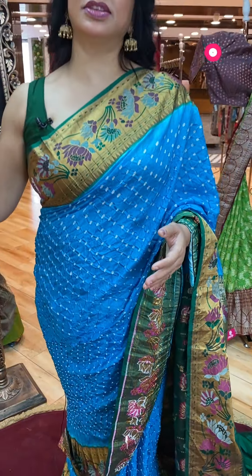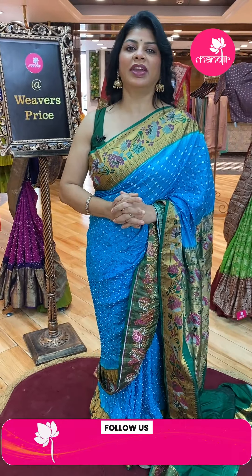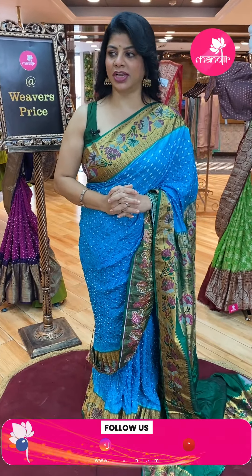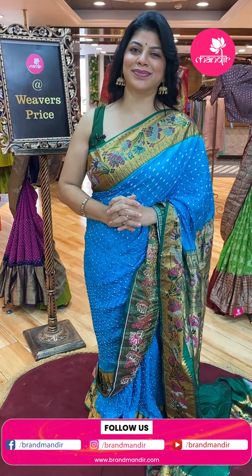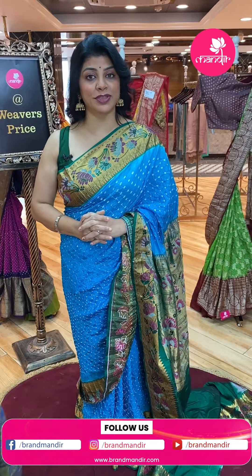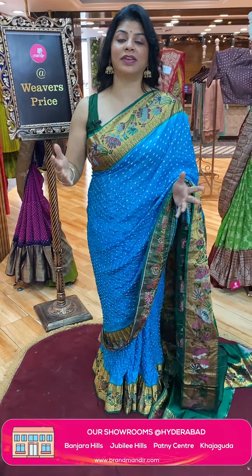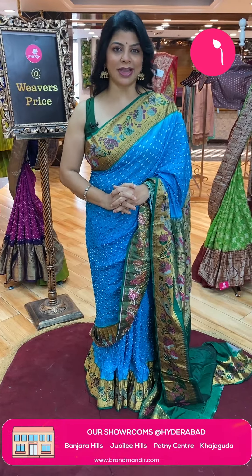All these sarees are for dry wash only — normal machine wash is fine. Do follow us regularly on Instagram and Facebook, that is the Brand Mandir page. Subscribe to our Brand Mandir channel on YouTube and press the bell icon so that whenever we upload a new collection, you'll get notified and never miss our super gorgeous sarees.